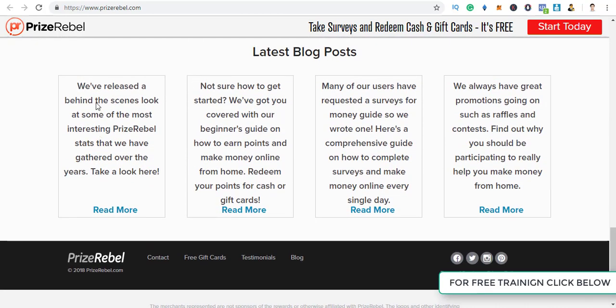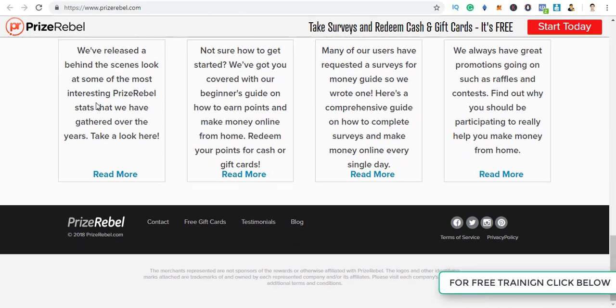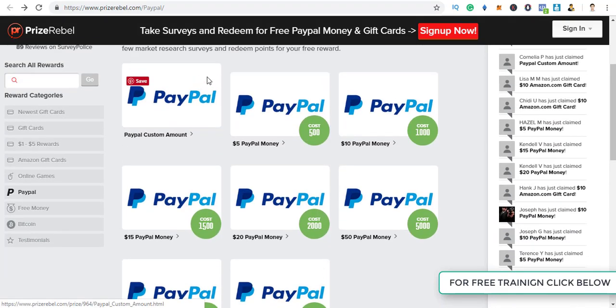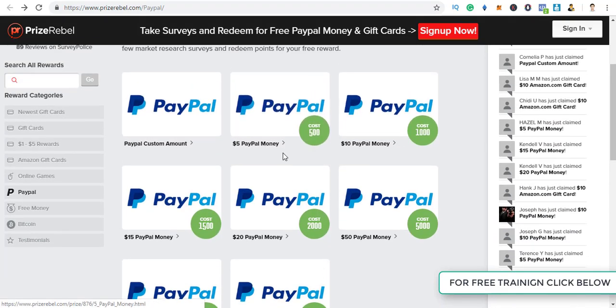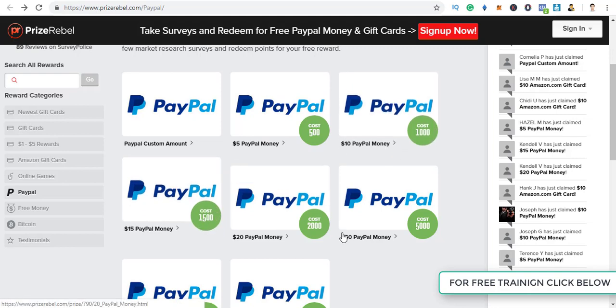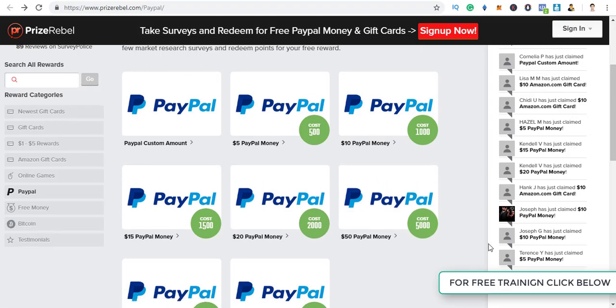If you want to see testimonials, you can click over here. As you can see, Angia claimed a $5 Amazon gift card just 12 minutes ago. Basically, if you have 500 points you will be paid $5 to PayPal, and for 1,000 points it's $10. These are the people who have just claimed their money.